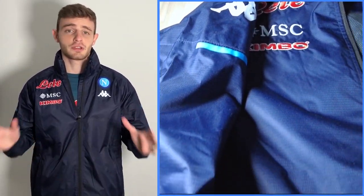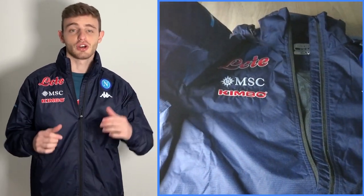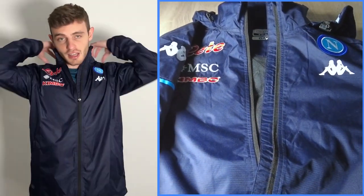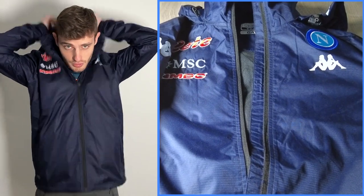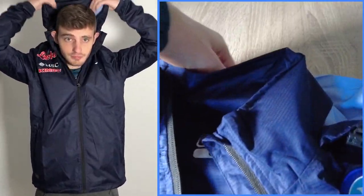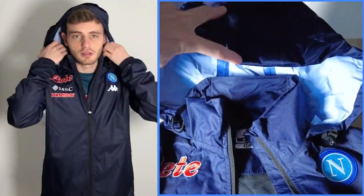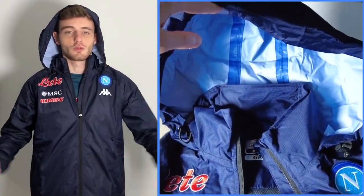But the nicest thing about this windbreaker is that if you don't need a hoodie, you keep it tucked away. If you do need a hoodie because it starts pouring rain, all you have to do is open this up — and voila! Now guys, as promised there's going to be a behind the scenes of how I picked up that white and blue authentic Napoli shirt and how they pressed the Maradona number 10 on it.